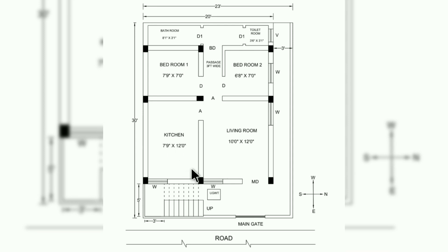Coming to bedrooms, there are two bedrooms in this plan. The size of bedroom one is 7 feet 9 inches by 7 feet, and the size of bedroom two is 6 feet 8 inches by 7 feet. A 3-foot wide passage is left in between the bedrooms at the southwest corner.